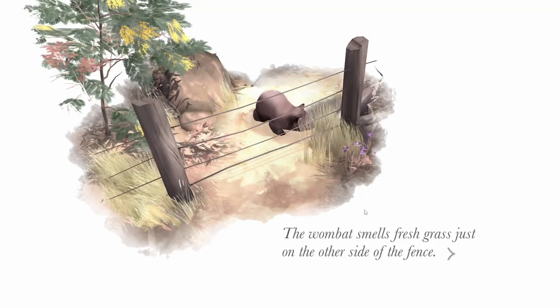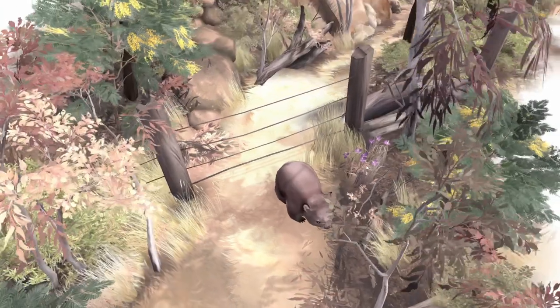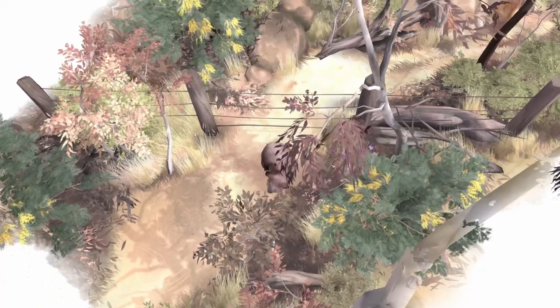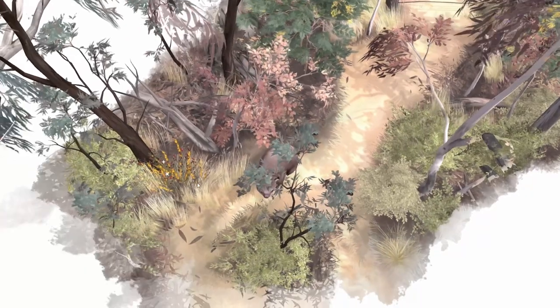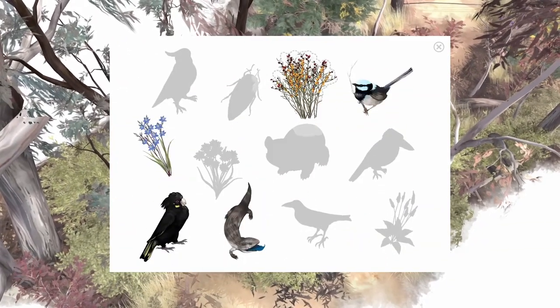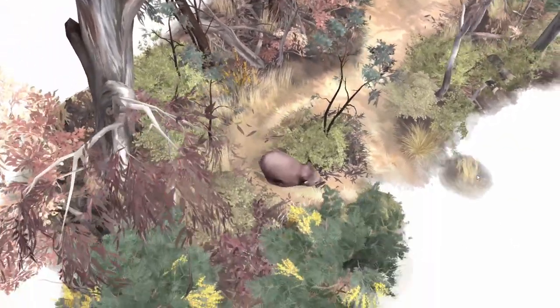And the wombat smells fresh grass just on the other side of the fence. Let's go. I found a new place to live — I almost broke the entire fence. Have some food, buddy. We'll keep exploring then — we're not hungry anymore after the 18 bushes of plants. We did find a sticker though. Look at us go. Let's see what we find and who we find.